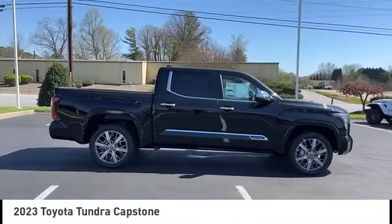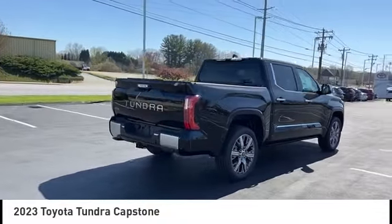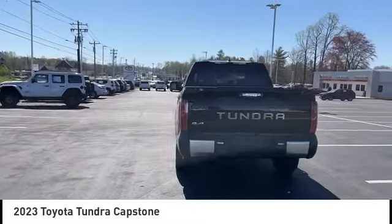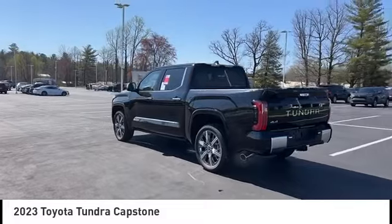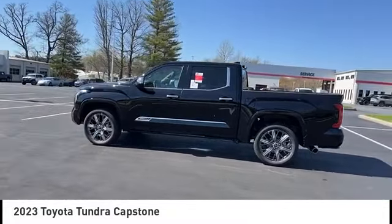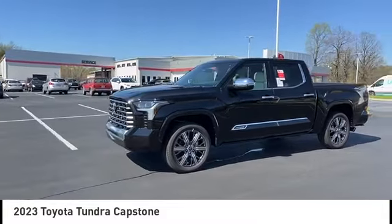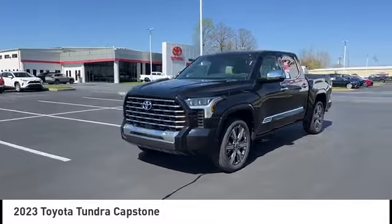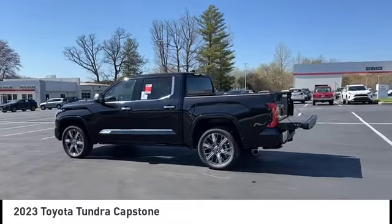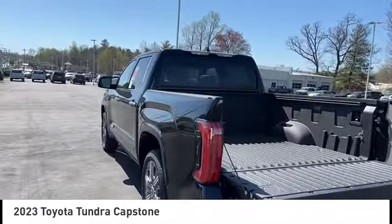We are pleased to show you the 2023 Tundra. The Tundra has a number of unique features useful for those using it as a work truck, including extra large door handles, a deck rail system, and an integrated tow hitch. Included as standard are vehicle stability control, traction control, electronic brake force distribution, anti-lock brakes, and tailgate assist. With a towing capacity of up to 10,000-plus pounds and a payload capacity of over 2,000 pounds, the Tundra is the perfect mix of power and efficiency.